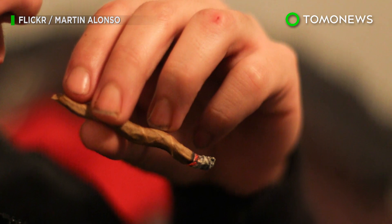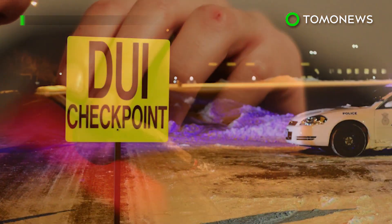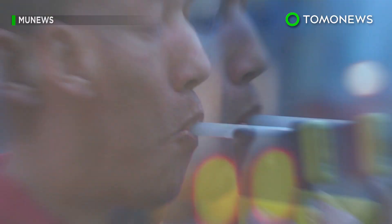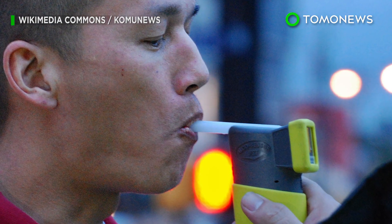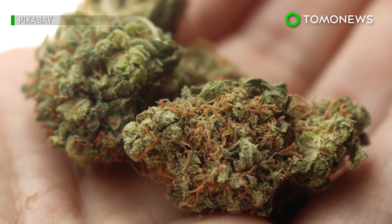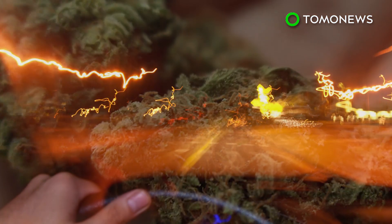NPR reports that one thing that may be an issue is correlating the breathalyzer's output to the driver's level of impairment. With alcohol, a blood to breath ratio is used to determine drunkenness, but there isn't currently a ratio that links the level of THC in someone's breath to the amount in the blood, and then to exactly how impaired a person is.